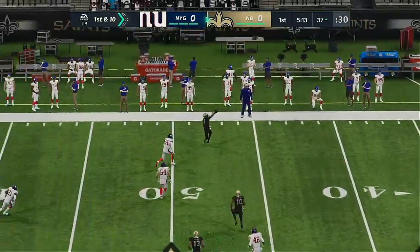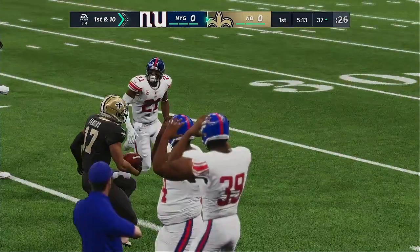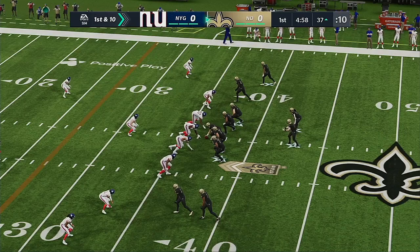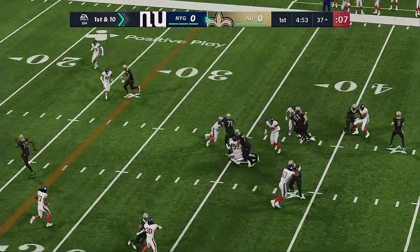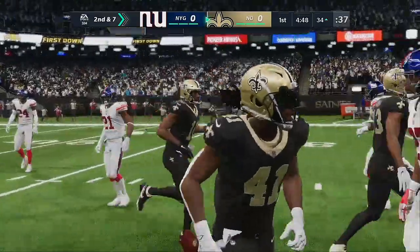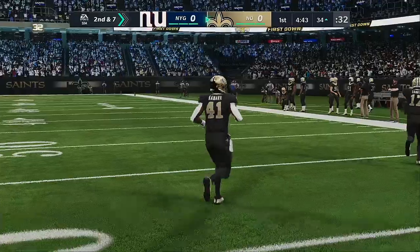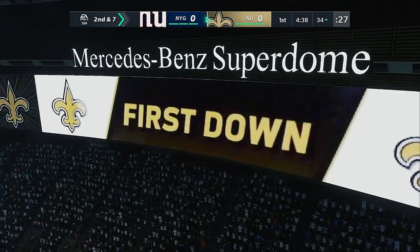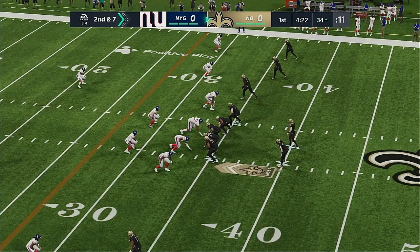First and 10 at the 37-yard line. From the gun, it's a run for Kamara and he'll get three down at the 34-yard line. From an offensive perspective, that was a tough run — he only picked up three yards. On the defensive side, they now have the advantage. Three three-yard gains means they're putting the ball likely on fourth down. That's what you're looking for when you're playing defense.